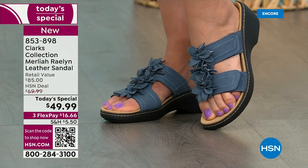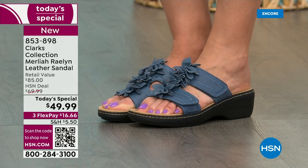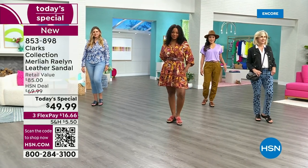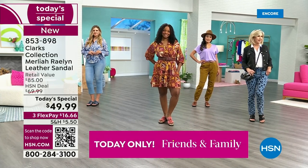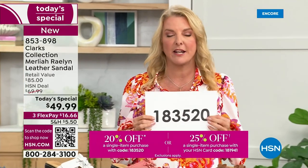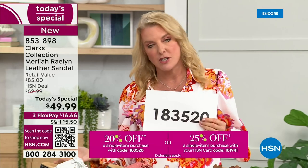A couple of quick notes. Number one, it is a one-day special — you've got 24 hours. Either it sells out, or we get to the end of the day and the price jumps up. Also, the code I keep showing you will be on the bottom of your screen. You can use it on one item today.